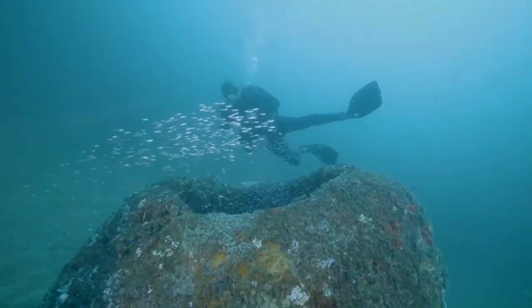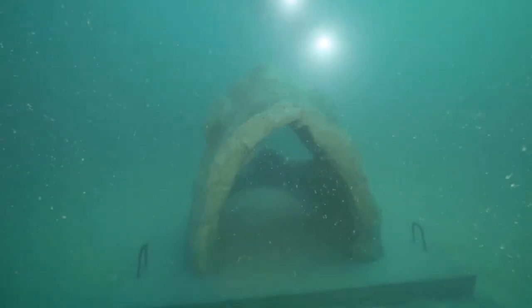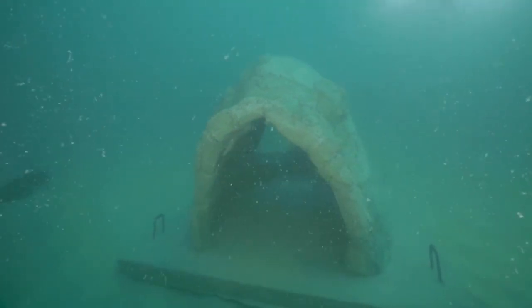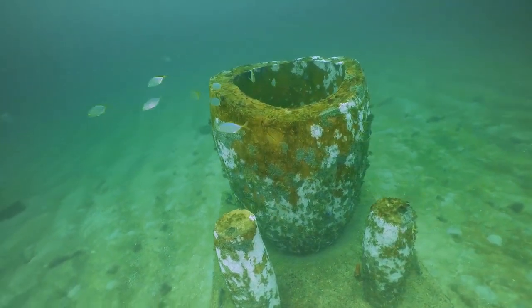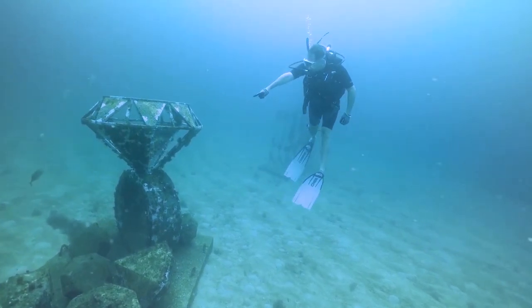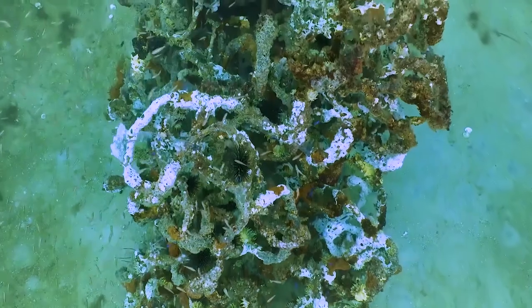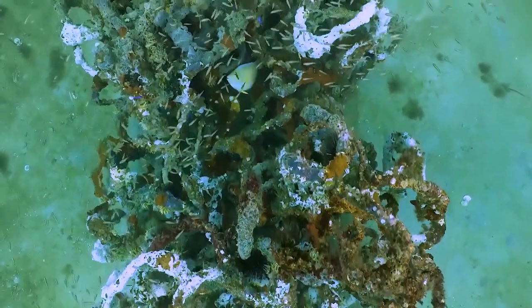Hollow voluminous designs must include a topside turtle escape of 36 inches or greater in size. Basically, if a turtle can get inside, it has to be able to safely get out. We strongly urge all artists to think of their piece not just from an artistic point of view, but also from a habitat creation perspective. Fish and other marine life will be living in, on, and around your sculpture.